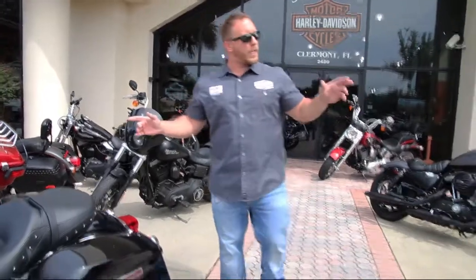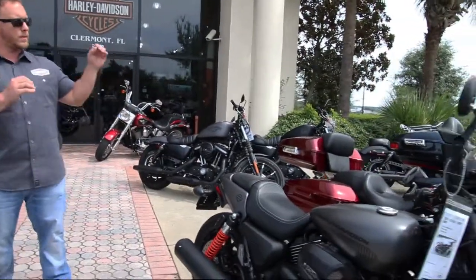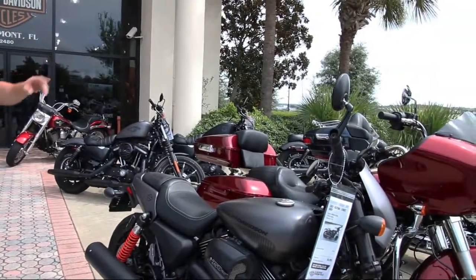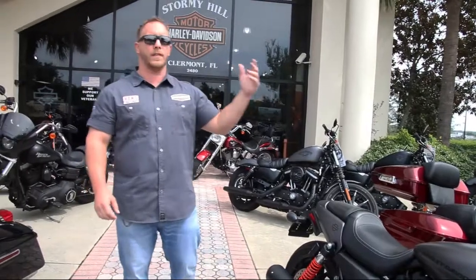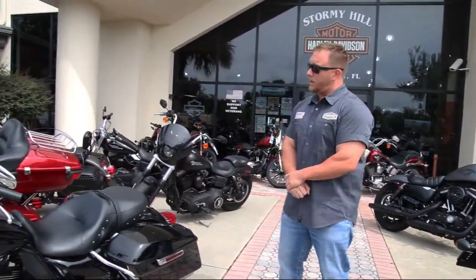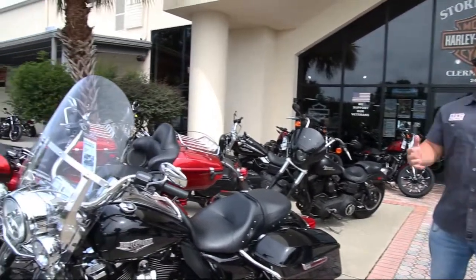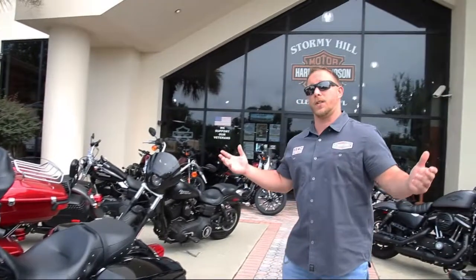Now as you take a look around the lot, I have a lot of pre-owned touring bikes. I've got Road Kings, lots of Street Glides and Road Glides, things of that nature. And also, if you haven't taken a ride on the 2019 just yet, I have an entire demo fleet waiting for you here. I'm Nick. This is Stormy Hill, and we're looking forward to seeing you on the hill.